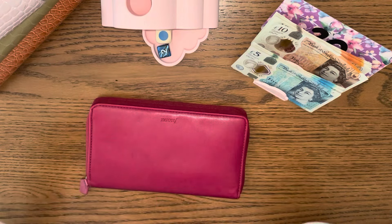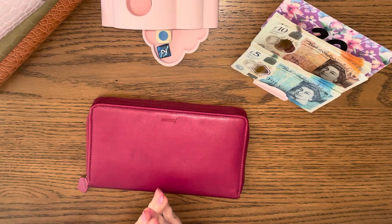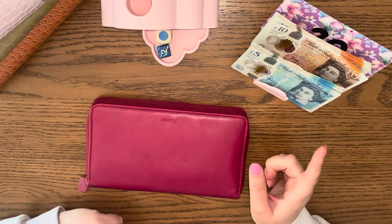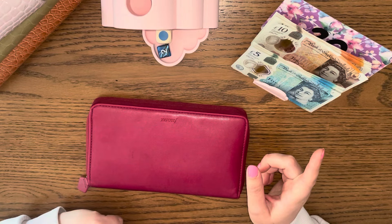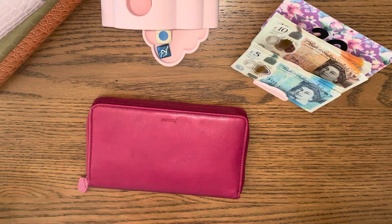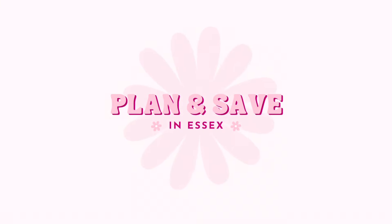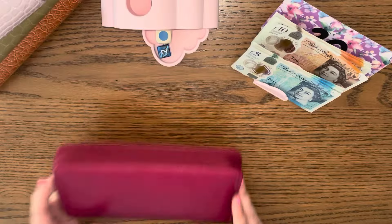Hello everyone, welcome to Plan and Save in Essex. Thanks very much for clicking on this video today. I hope you're all doing okay. I've got a cash stuffing for you today — this is week four of June, mind blown! I've got my weekly cash stuffing and some happy mail to share with you again. Go ahead and grab yourself your favorite drink, your snacks, put your feet up, and let's have some fun with finances.